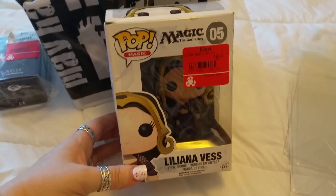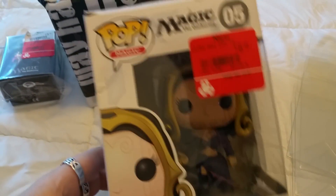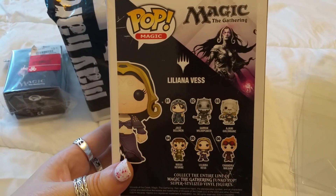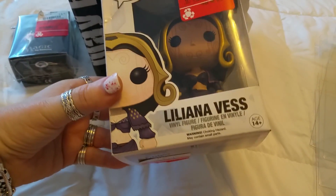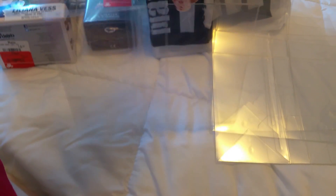Then the next thing we got was this Magic the Gathering Funko Pop, and she was on clearance for $6.49. This is Liliana Vess. These are the ones you can collect in the set for Magic. If you guys are a fan of Magic the Gathering, you can get yourself a set of these also.